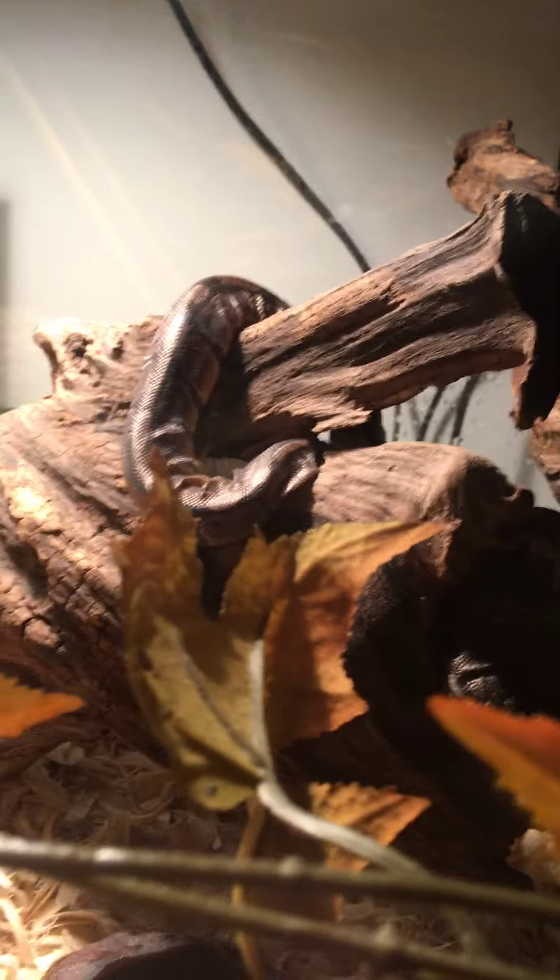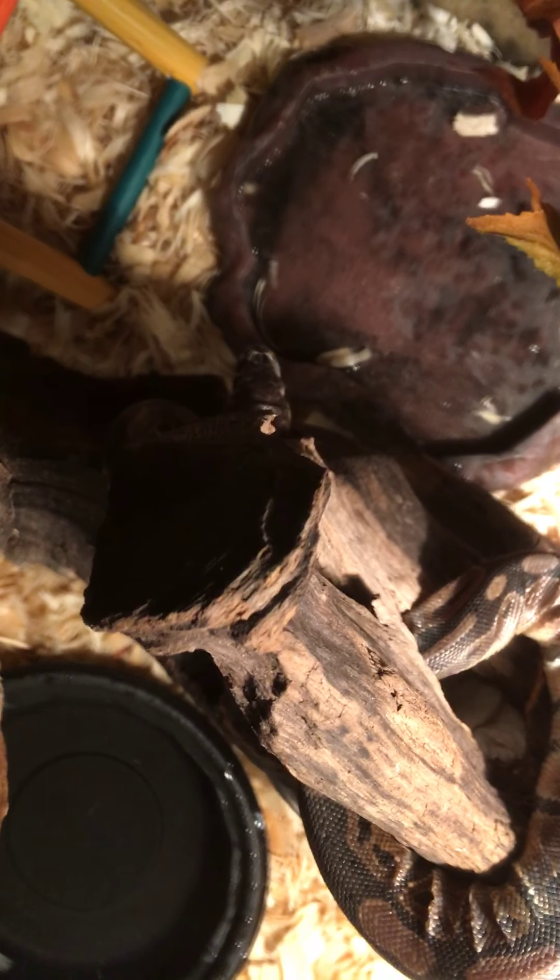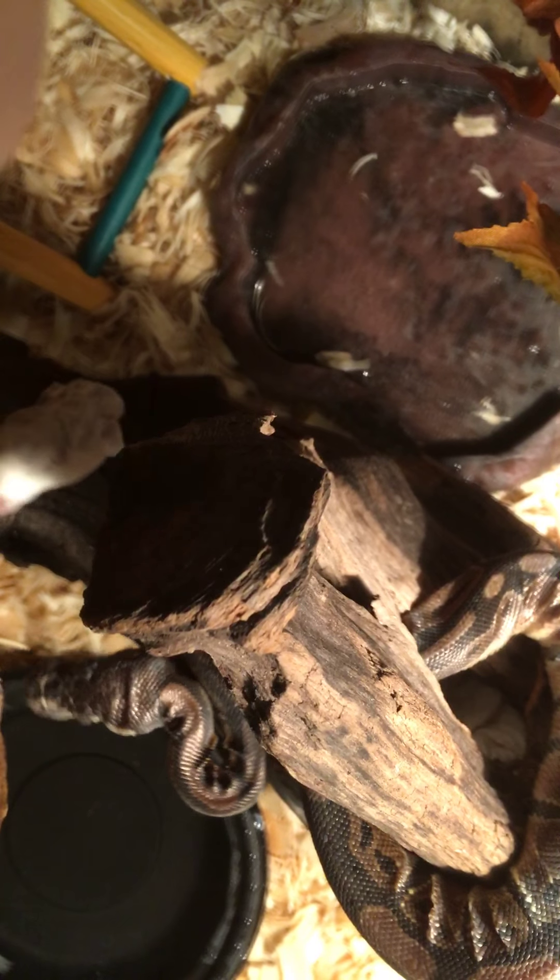Now we are going to try Mocha. There she is — this is the one in shed so she might not eat, but we're sure as heck gonna try. I'm gonna put the camera right here and grab the mouse. Here you go girl, want it? See if she wants it. Do you want it girl? It's a nice juicy meal. Oh, you don't want it.